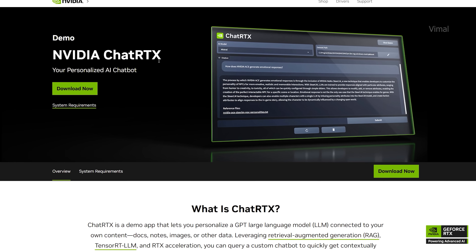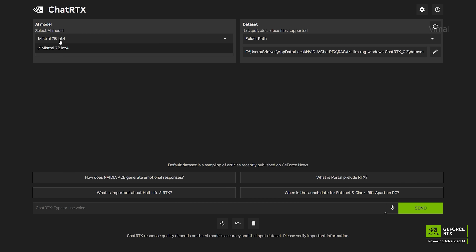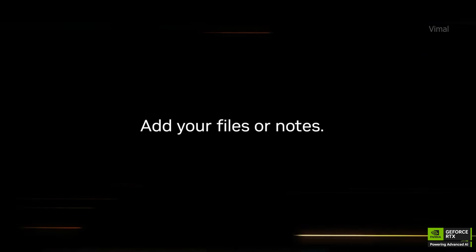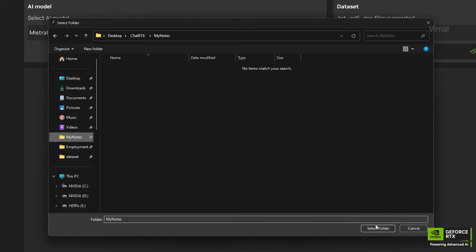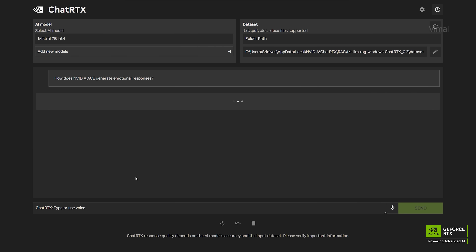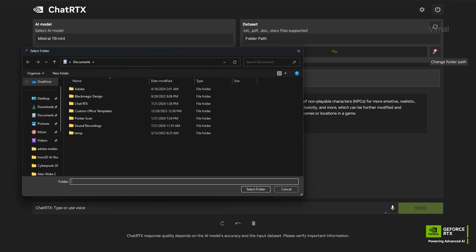Let's also talk about NVIDIA Chat RTX. Chat RTX is like having your own personal AI chatbot on your PC — it runs locally on your computer and doesn't need any internet connection, so your data is fully safe with no privacy concerns. It requires at least a GeForce RTX 30 or 40 series card with 8GB of VRAM. You can use Chat RTX to get relevant information from your own files. For example, as a student, you can create a folder locally, feed it your textbook materials and notes, ask a question, and Chat RTX will generate a summary within minutes.